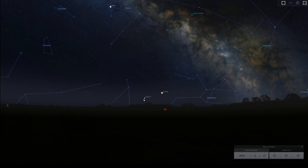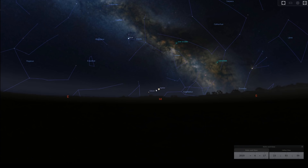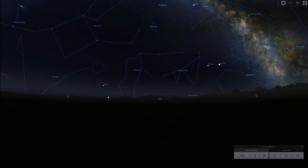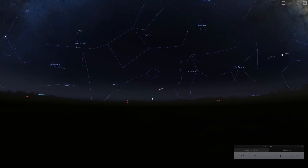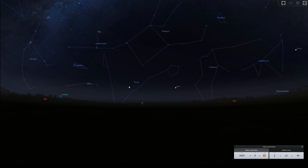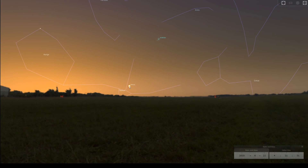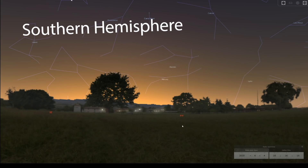Jupiter is shining at around magnitude minus 2.6 this month — pretty bright — and it's retrograding in Sagittarius. Saturn is also retrograding in Capricornus, getting a little brighter from magnitude 0.4 to 0.2. As the night goes on, you'll see Mars rising in the east, going from magnitude 0 to minus 0.5. And towards the end of the month, Venus rises in the east-north-east — now a morning star, having transitioned from the evening sky to the other side of the sun.